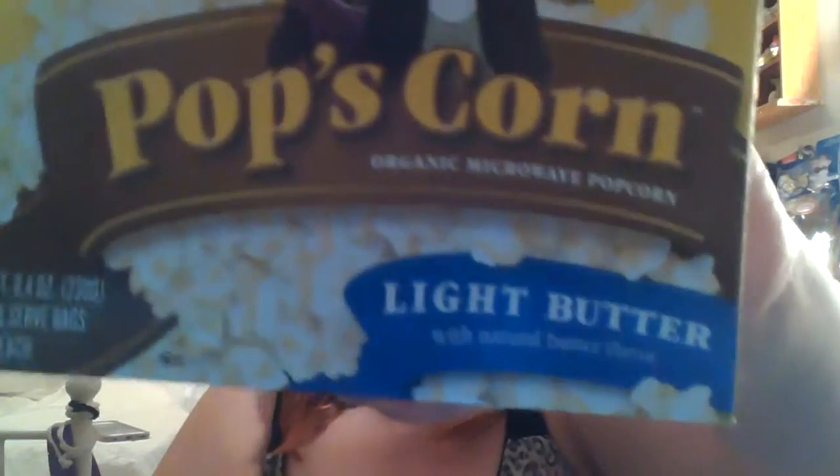Okay, this is the popcorn — this is the light butter one. They also have a regular butter. This has three bags in it. I love their popcorn.